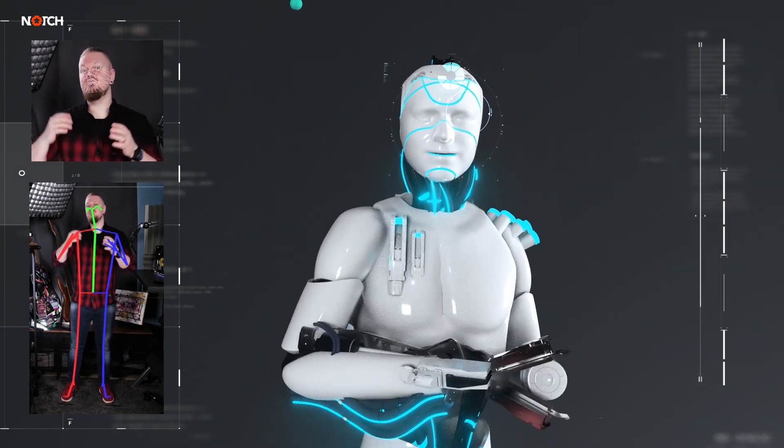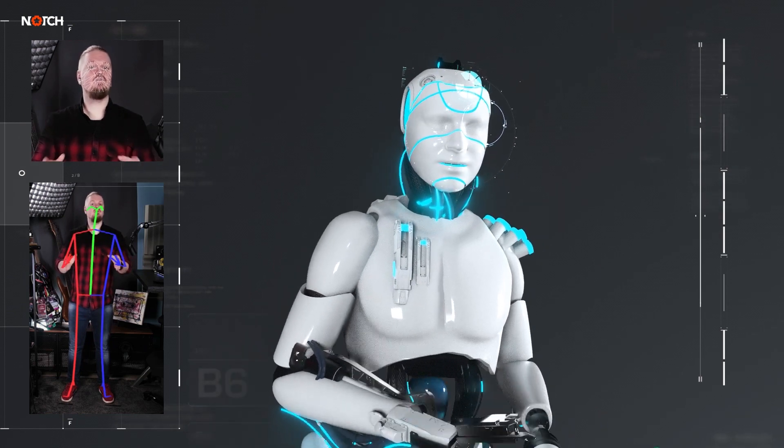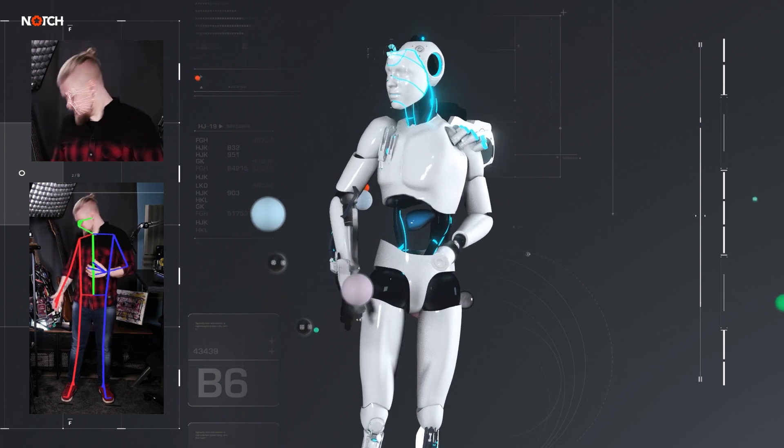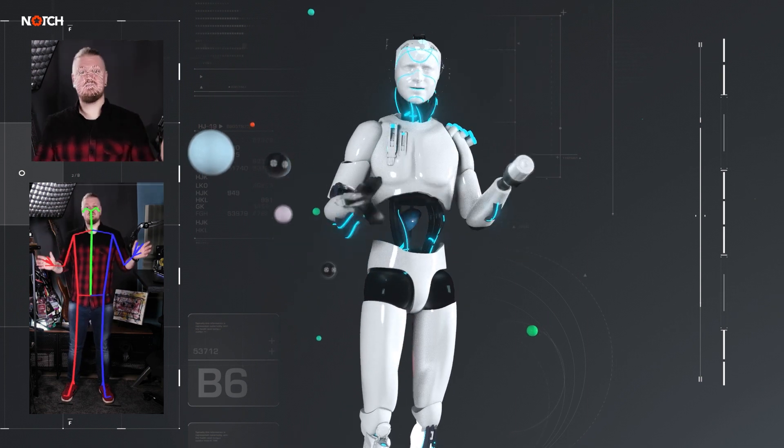When we integrated the new features we were impressed with just how good the tracking was. I'm wearing dark clothes — not much contrast between me and the background — and this works great.